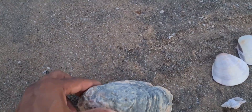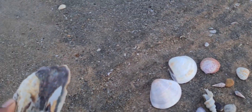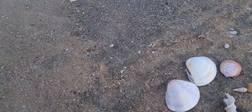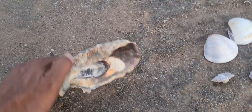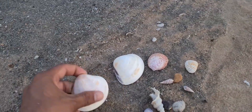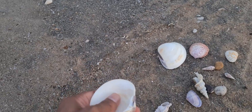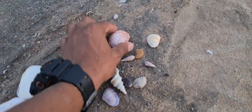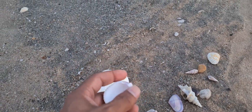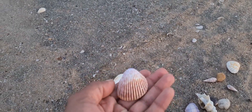Beautiful. This is the oyster — it's very sharp. See, the edges are very sharp and beautifully structured. See the shell, guys — so amazing. I think nature is the best artist. See the structure.